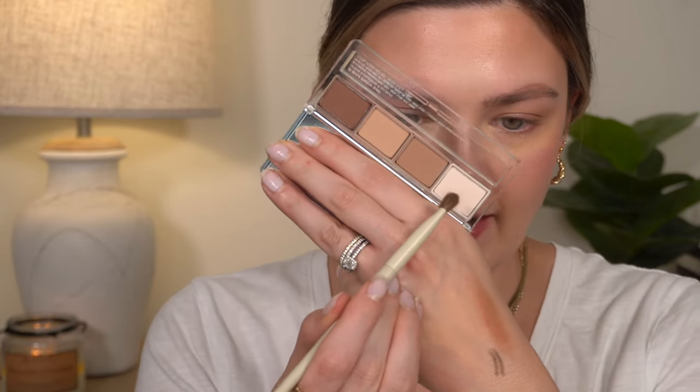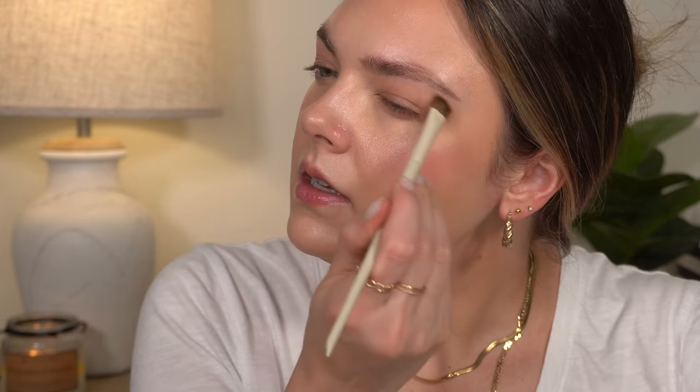Then it says to use the light shade as a brow highlight. I don't always do a brow highlight but I guess we'll try it — I'm going to take this cream and apply a little bit. Does anyone do brow highlights anymore? I feel like I don't see that a whole lot anymore. It's a really, really light cream — I don't know that you need to do it on your brow bone, but that's what they said, so that's what we're going to do.